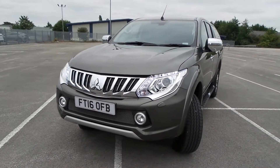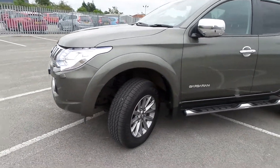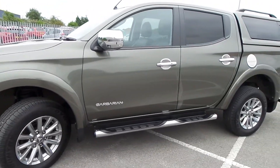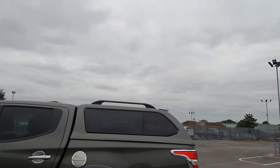It comes with daylight running lights, headlamp wash system, front fogs, 17-inch alloy wheels, side steps, tinted rear cab glass, and a rear load cover with tinted glass.